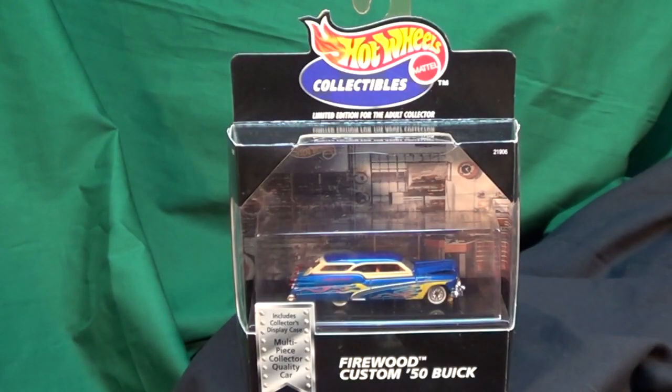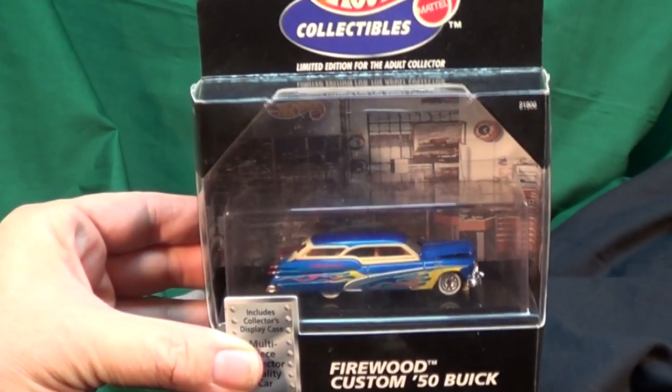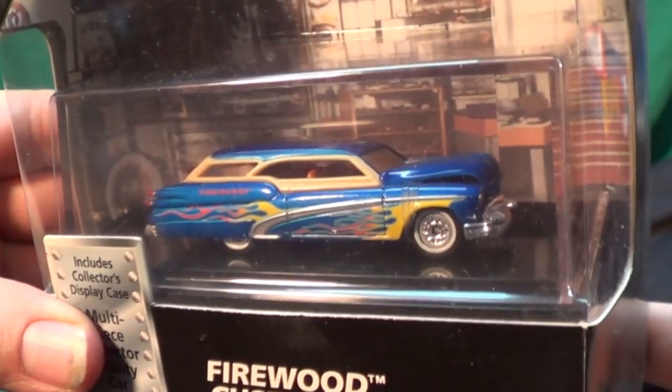In the late 90s, Mattel wanted to offer something nicer for adult collectors. They came out with these, which were known as Cool Collectibles. They had multiple pieces, rubber tires, and opening features.